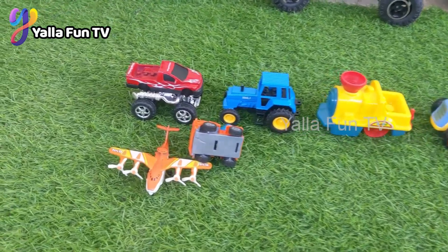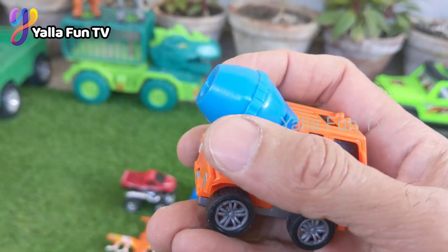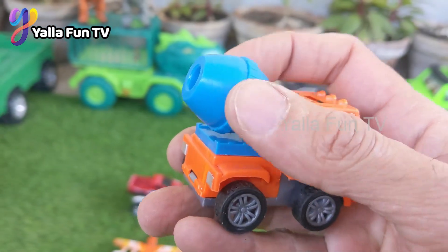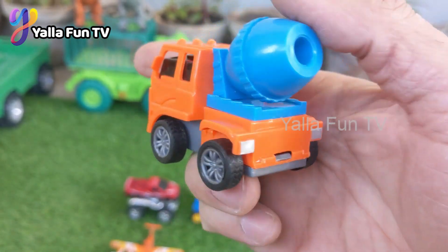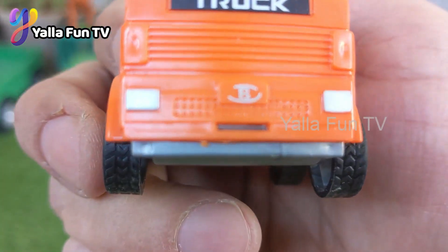Now we have another construction machine — this is a cement mixer. I had arranged all the vehicles, but this red color big tire car just made a mess of them all!